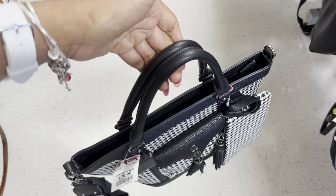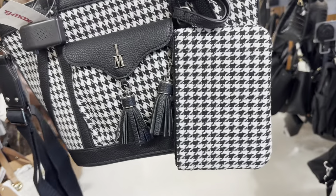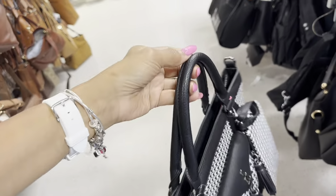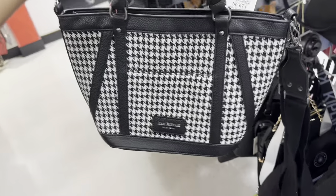This houndstooth beauty is by Isaac Mizrahi — big pocket in the front with a tassel, also a pouch or wristlet. It has a shoulder strap, top handle, and a pocket in the back. This beauty is $30.